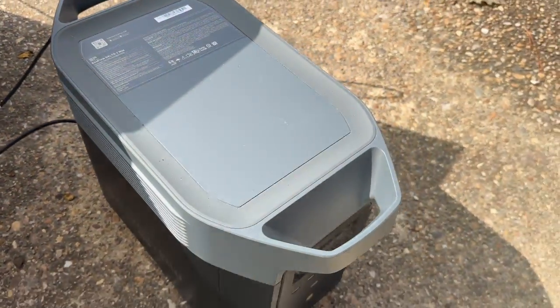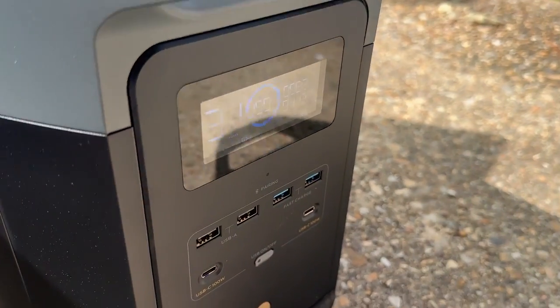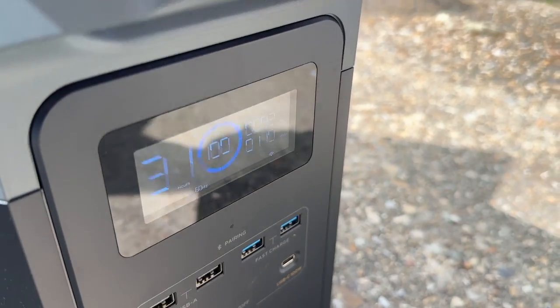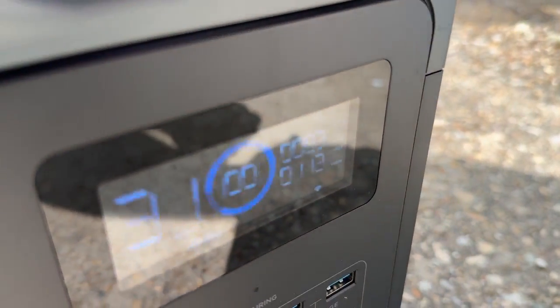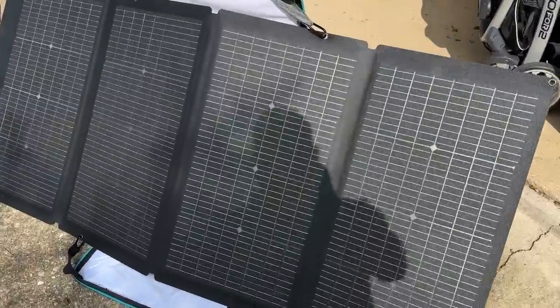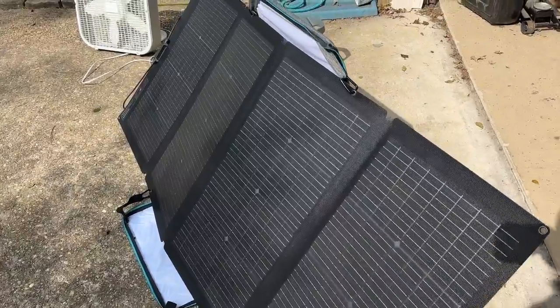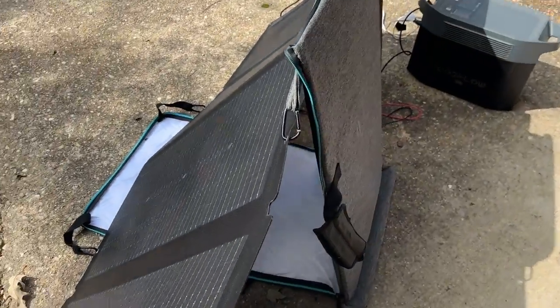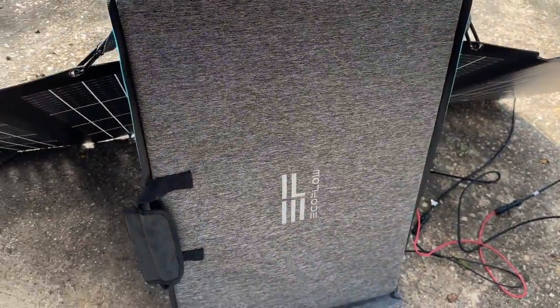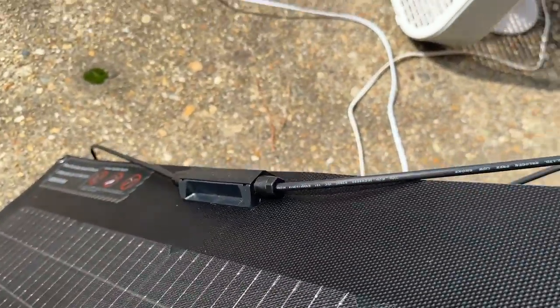One of the best features of the Delta II Max is its fast charging speed. It can charge from zero to 80% in just one hour and to 100% in two hours using the AC wall charger. You can also charge it via solar panels up to 800 watts of input power. EcoFlow sells its own 220-watt portable solar panel, which they sent me — this is awesome for camping or RVing. It's also double-sided, picking up both direct sunlight and the sun's reflection on the back, and you can connect up to four of these in parallel.